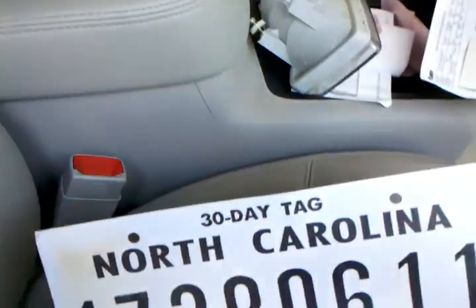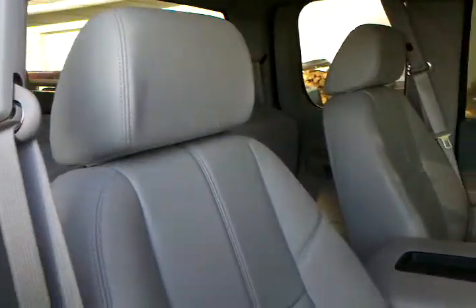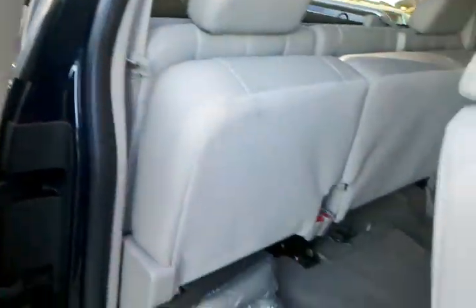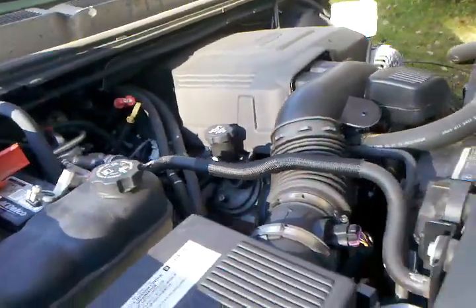It had a Virginia title and everything with it, but it was originally from North Carolina. It came from some dealership in Henderson, North Carolina. It looks just like my mom's 2009 SS Impala — same interior, same color, the seats look and feel the same. It's a 5.3 V8, automatic, of course, and it's push-button four-wheel drive.